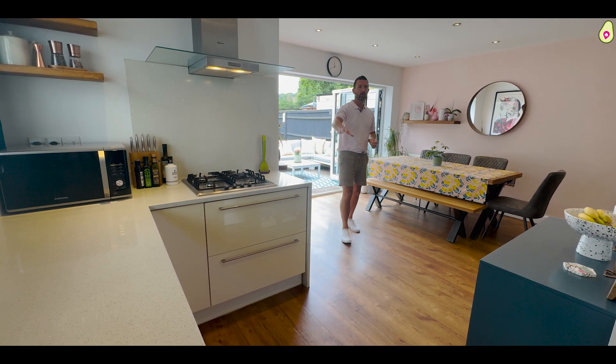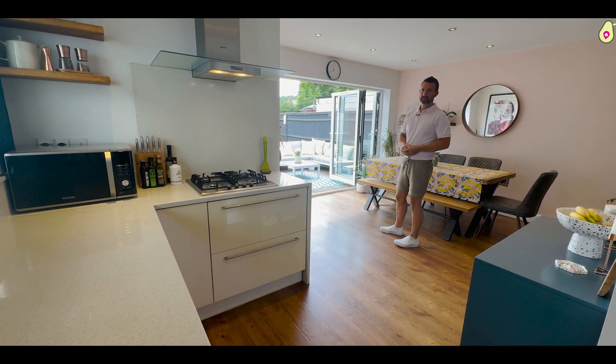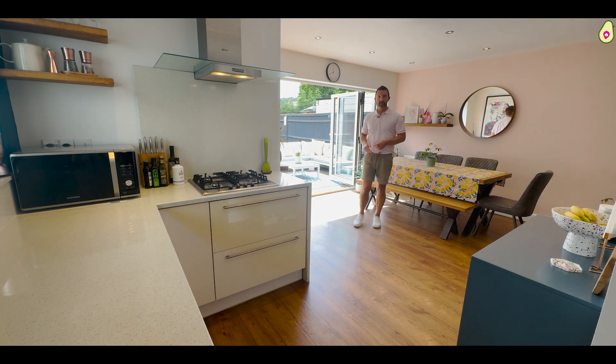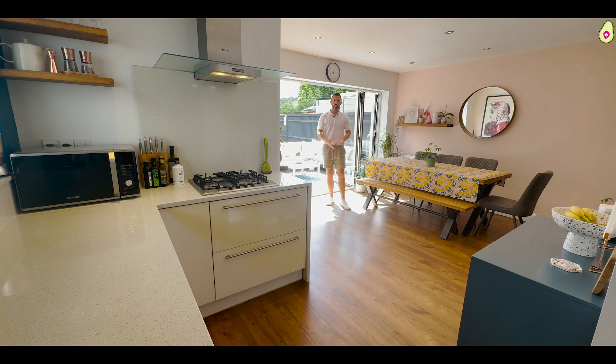There's loads of worktop space here, all your appliances are fitted, you've got bi-fold doors that open up onto the garden, space for your dining room table and chairs. The sun right on cue — this is a great space for entertaining or just sitting down with the family.